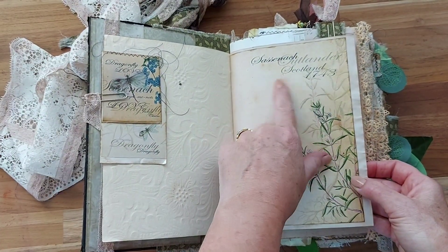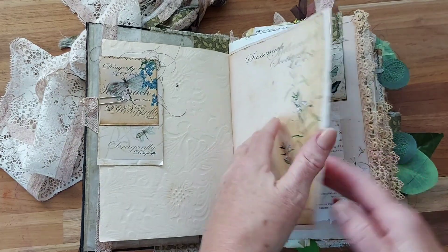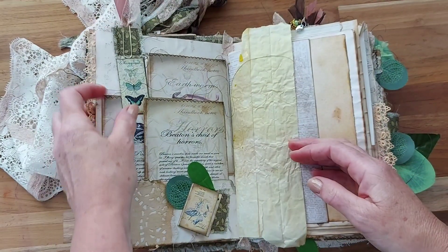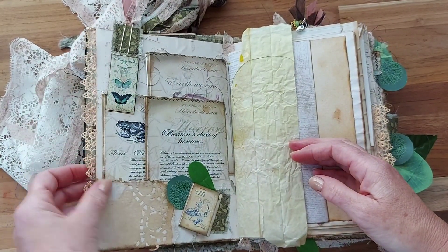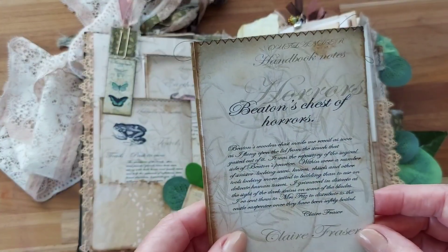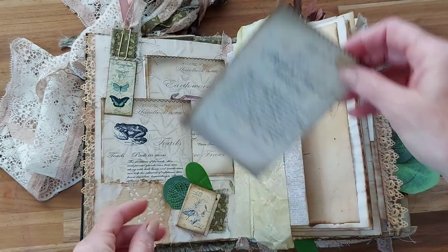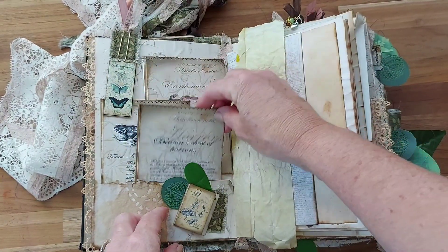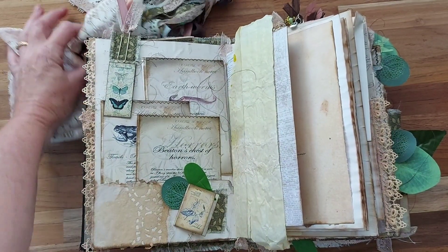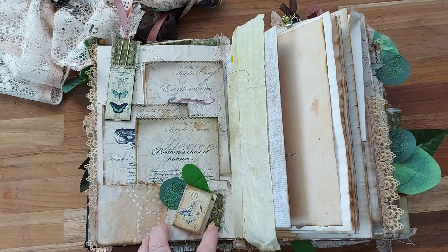We've got Sussanik — this is from my kit — and she's gone back to 1743. There's a little bookmark there which comes on the other side as well, and we have Beaton's Chest of Horrors along with a list of what she said about the chest of horrors that she finds in Castle Leoch, where she becomes the doctor there for some time. There's a little flip there.